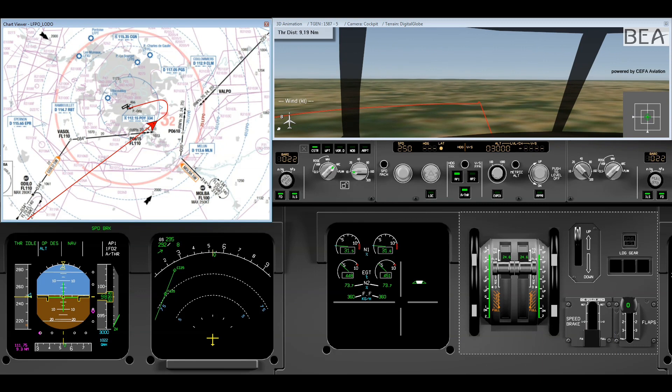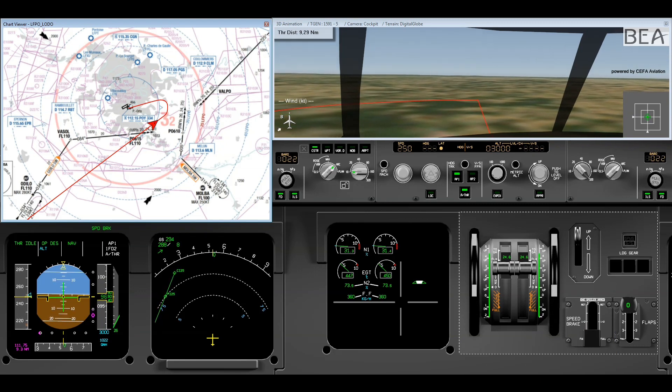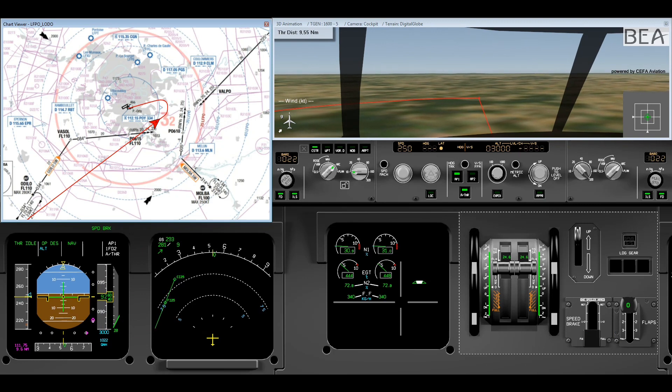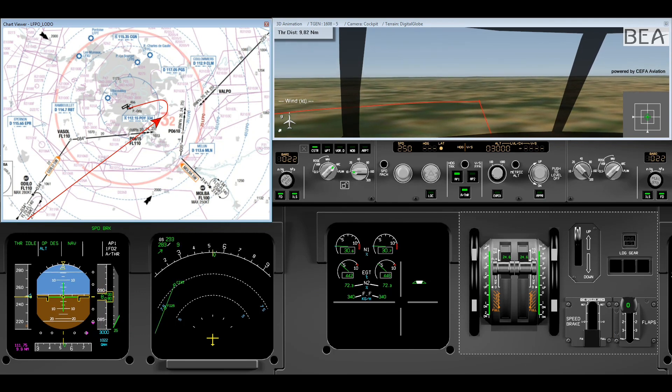On September 12, 2020, an A318 flying from Biarritz to Paris Orly is on approach for ILS 2.5. The weather conditions are calm with a slight wind and the ground temperature is 23 degrees. The crew are experienced on the aircraft in their respective positions and are very familiar with Orly Airport. No specific threats for the approach are identified.